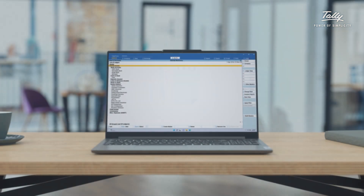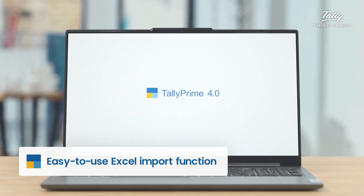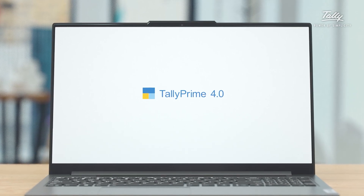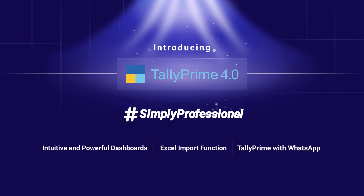No matter what your business or industry, Tally Prime 4.0's Excel import function can help you streamline your data management and improve your overall efficiency. Just accurate and up-to-date data, ready for you to analyze. Tally Prime 4.0 — Simply professional. Upgrade today.